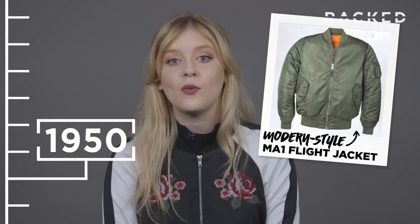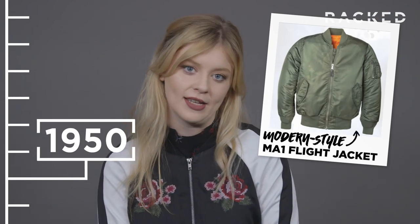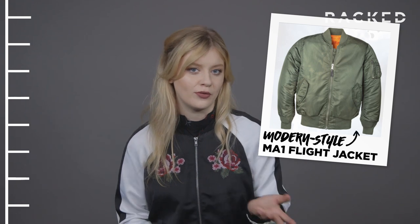So in the 1950s, they introduced the MA-1 flight jacket, made of nylon and polyester. It was warm and waterproof, both of which are good things, obviously.